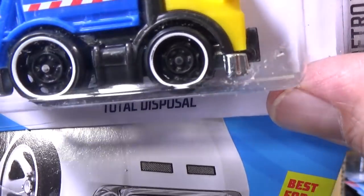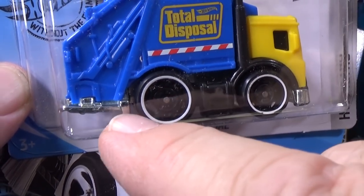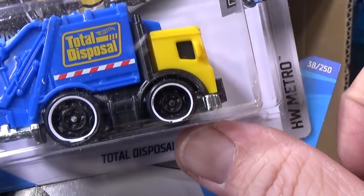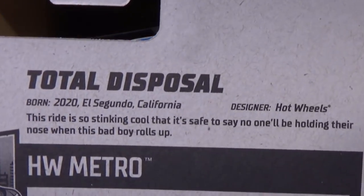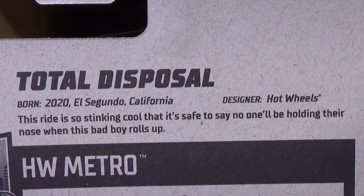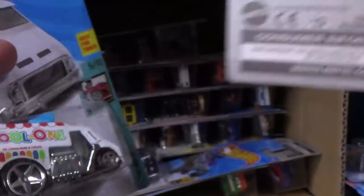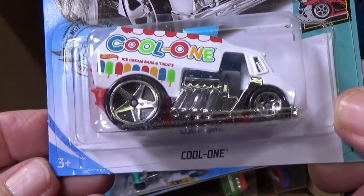It does not necessarily have an extended front bumper, but this part right here — trying to go through the loops — I think the curvature of the loop is going to hit it here. Might not be a track car. Part of the HW Metro series. Here's what it says on the back: 'This ride is so stinking cool that it's safe to say no one will be holding their nose when this bad boy rolls up.'